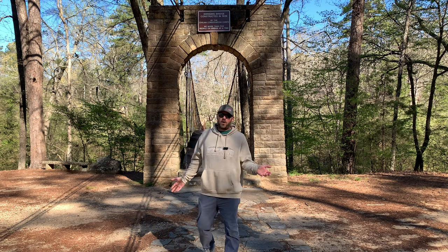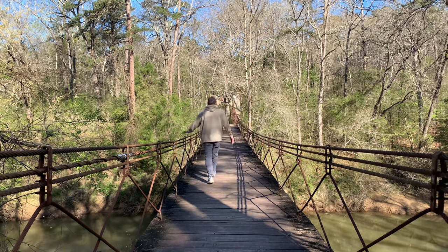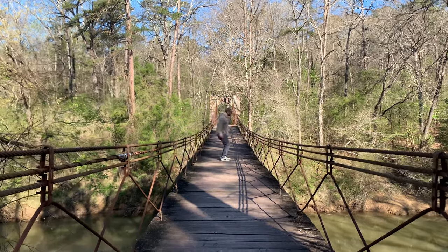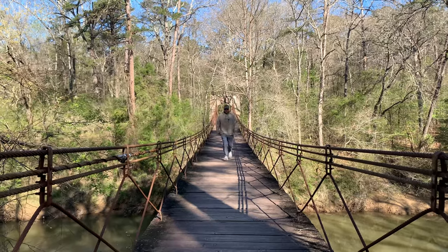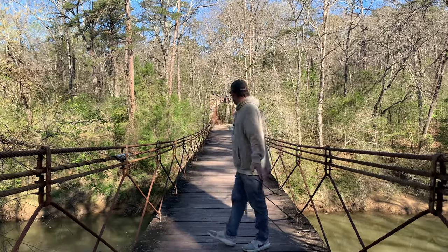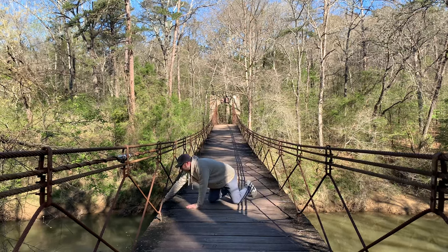Today I am exploring Tishomingo State Park. If you pull up Tishomingo State Park, this is probably the first thing you see — a swinging bridge, constructed in 1939. Let's see how sturdy it is. It's sure swinging, bouncing around. Feels pretty sturdy though. It's just got wood boards on it — look how thick these are. Maybe two, maybe three inches thick. Check this out, that's very pretty.